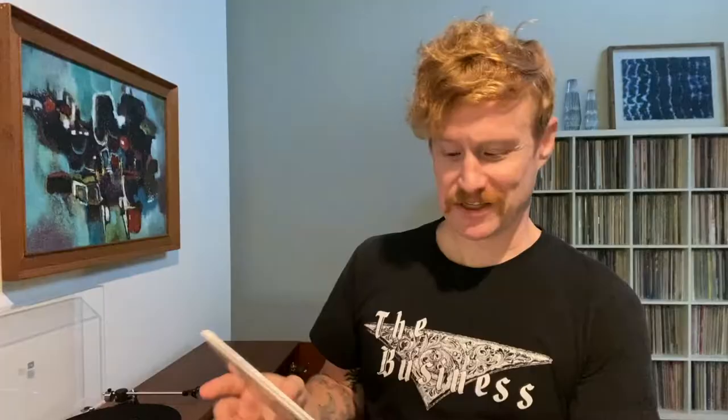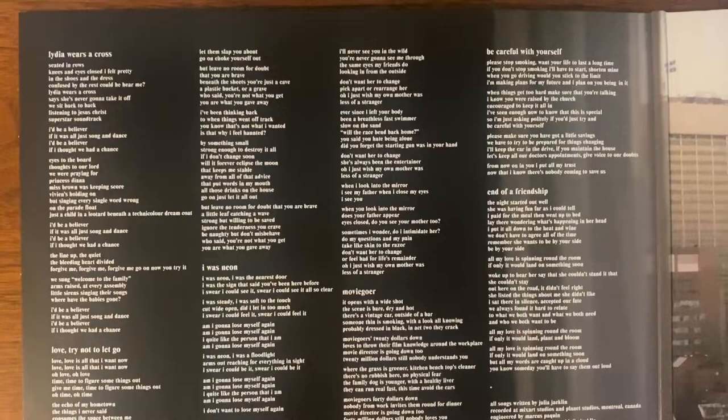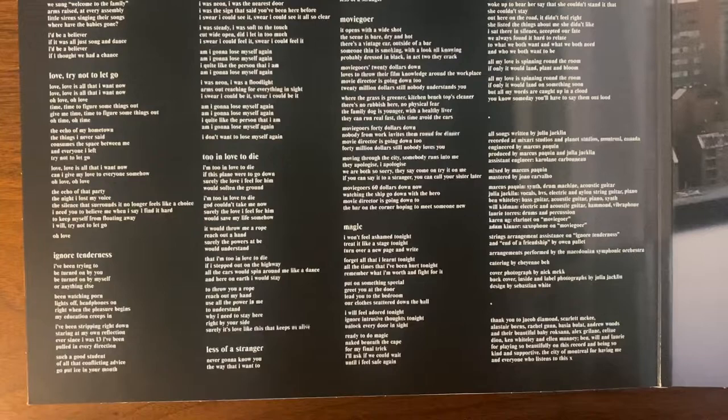I'm not sure I've seen many that are actually made in the Czech Republic, which is kind of interesting. I have not yet opened up the gatefold. This does come on a gatefold, which I have mixed feelings about for a single vinyl. Inside, we have lyrics and a photograph — that's pretty much it. Something that could have been done with a simple insert, but it's cool nonetheless.